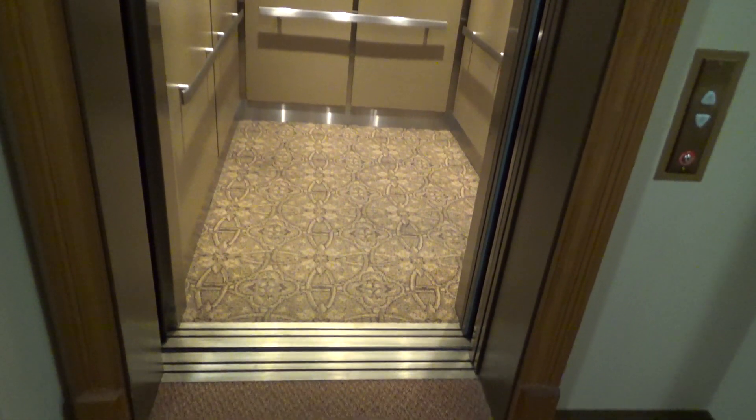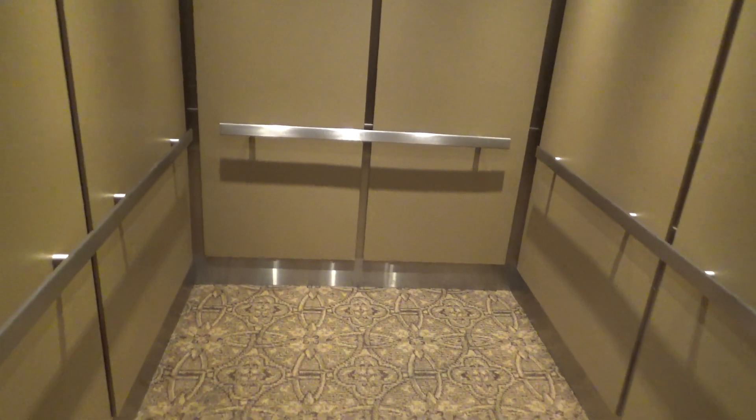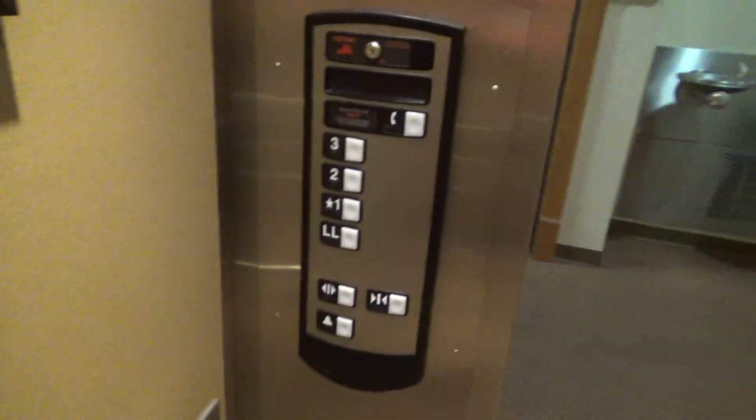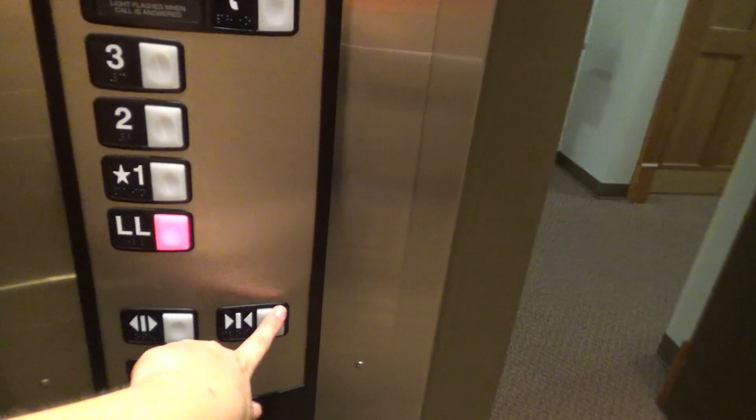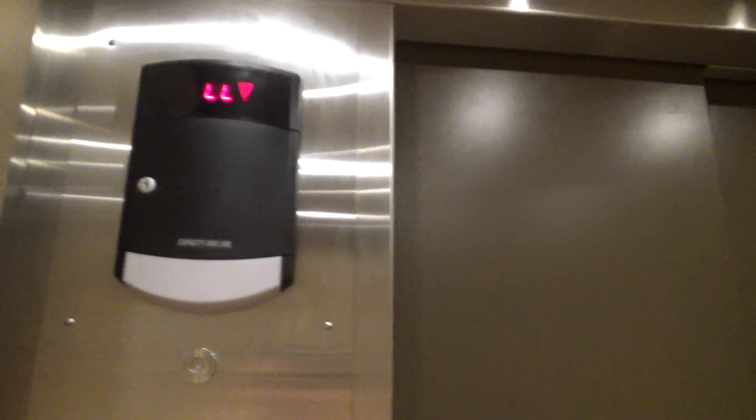This one's pretty big compared to the other two, at least. Let's go down to the lower level. Here goes the door, and we'll look at the indicator.